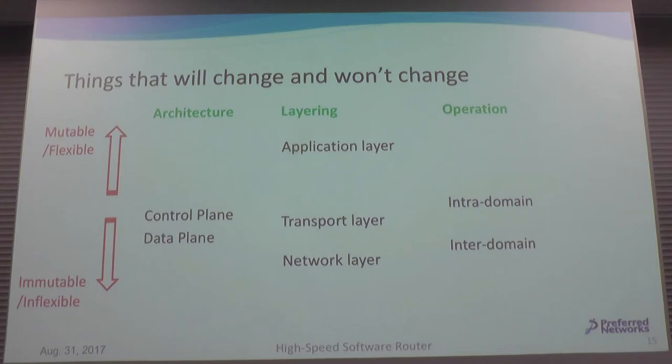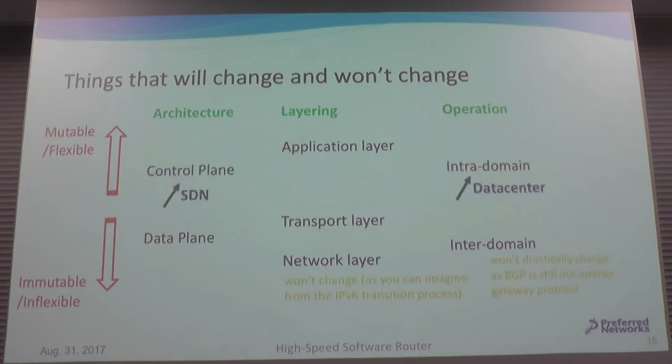The key idea of SDN is to separate the control plane from the data plane, and implement the control plane as software, increasing flexibility. It's very difficult to change the network layer — you can imagine this from the IPv6 transition. IPv6 was standardized more than 10 years ago, yet it takes more than 10 years to migrate old network layer protocols to new ones. It's simply not flexible.